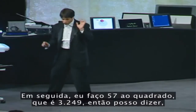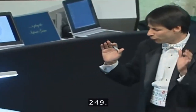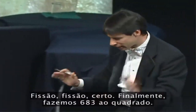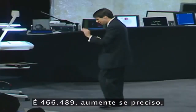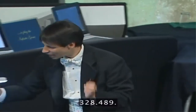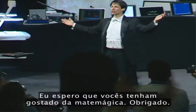Next I do 57 squared, which is 3,249. So I can say 3 billion. Take the 249, add that to cookie — but I see a carry coming. 249 added to cookie: 250 plus 77 is 327 million. Finally, we do 683 squared. That's 700 times 666 plus 17 squared is 466,489. Take the 466, add that to get 328,489. Thank you very much. I hope you enjoyed mathemagics.